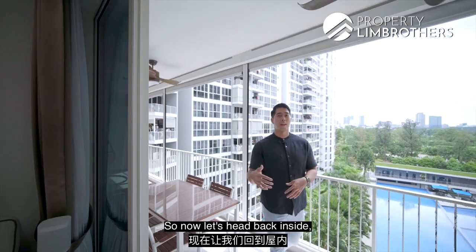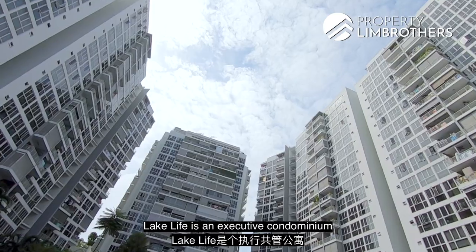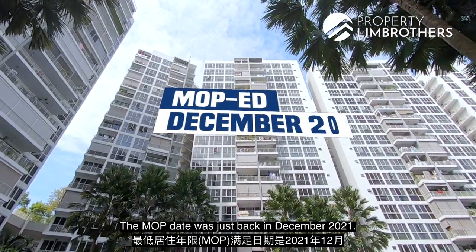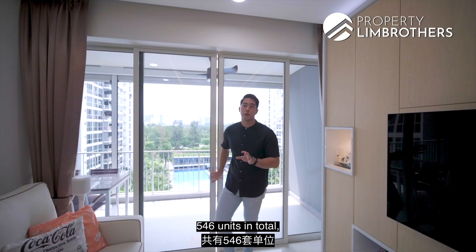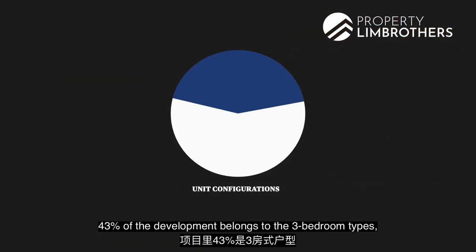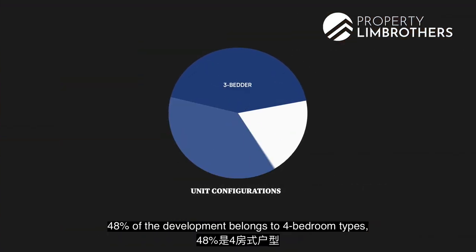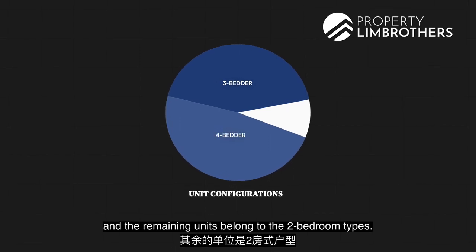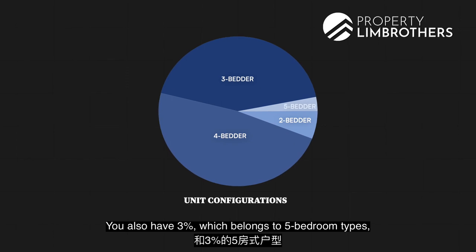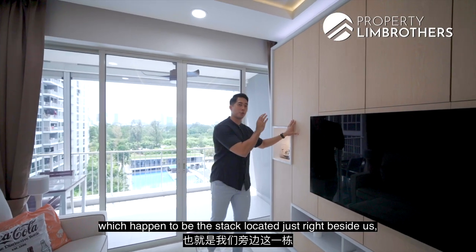Lake Life is an executive condominium that TOPped in 2016. The MOP date was back in December 2021. There are 546 units in total across 5 towers. 43% of the development belongs to the 3-bedroom types, 48% to the 4-bedroom types, and the remaining units are 2-bedroom and 5-bedroom types.